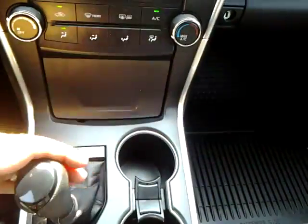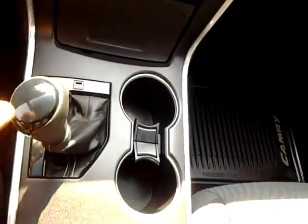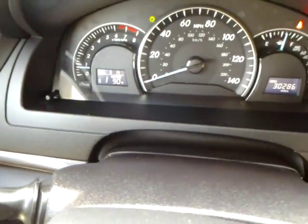This one is automatic, but it's also the auto stick, so you can bump it up. Shows you what gear you're in there. Up here you can store your sunglasses or glasses.